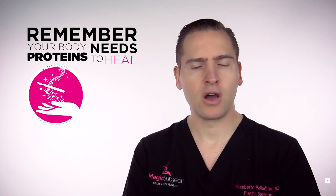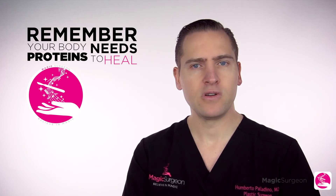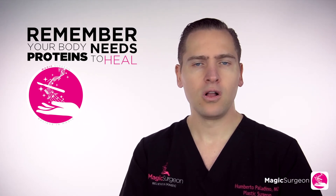Your immune system needs protein to fight and help you heal faster. All the combination of medications, techniques, procedures, food intake, and more will be very well explained to you prior to the procedure, and you can reach us after the procedure if you have any doubts as well.